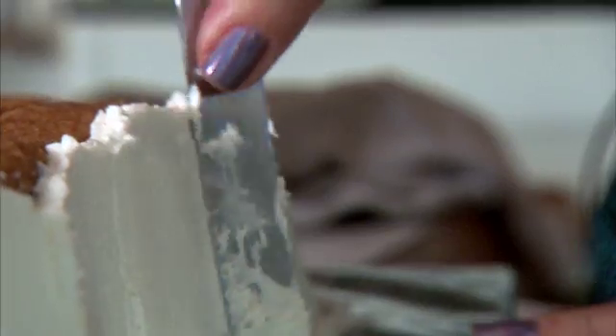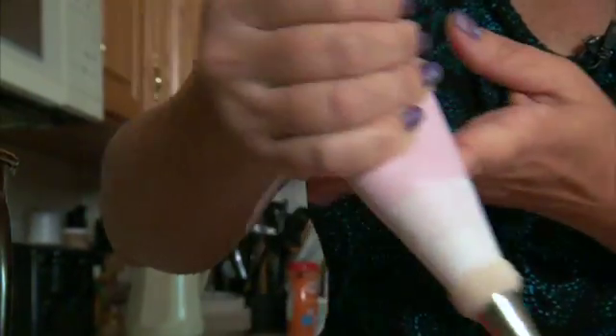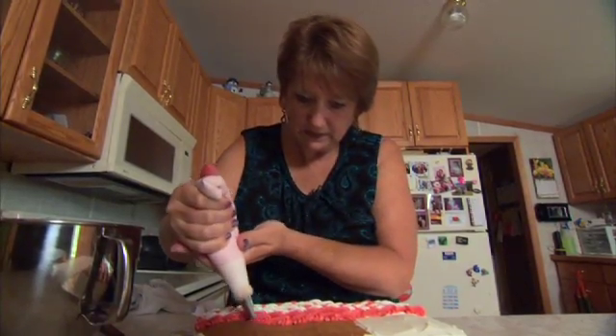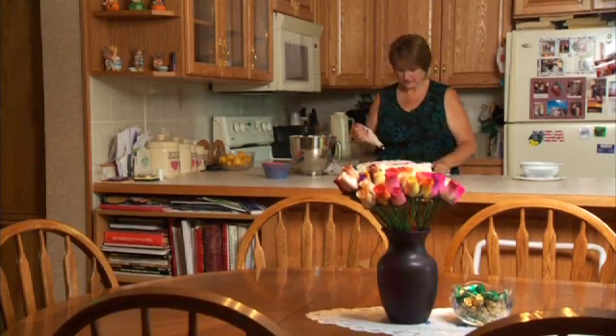Rose Hollis says spreading frosting is her way of spreading joy — a fun way to use your energy and make somebody else happy. Even during a battle with stage 2 colon cancer, Rose kept decorating cakes, because her treatment, which included the use of stents, was a little easier than she thought it would be.